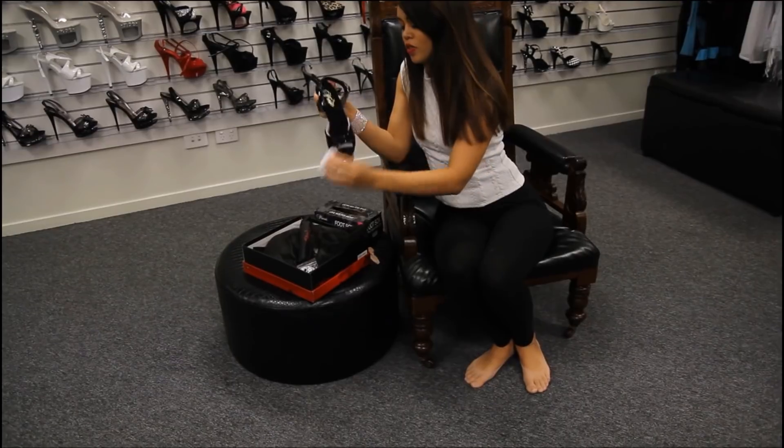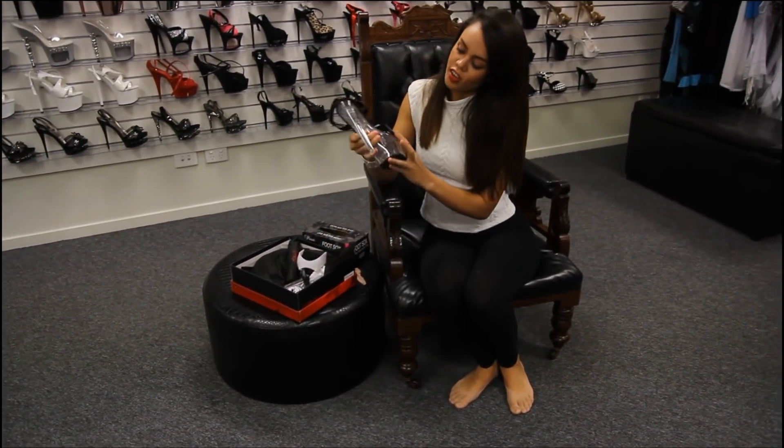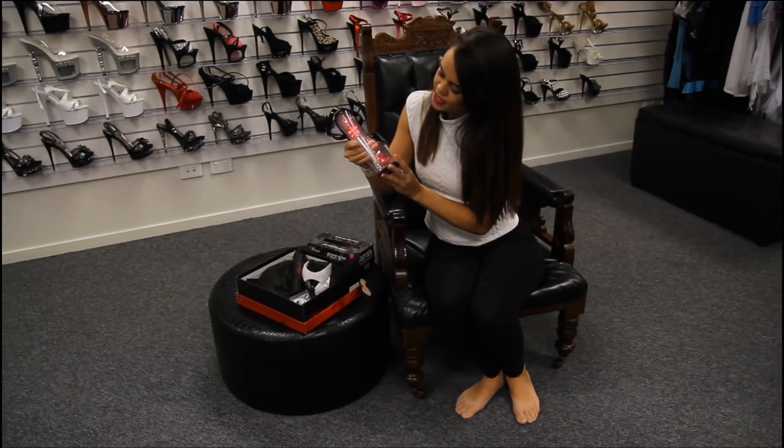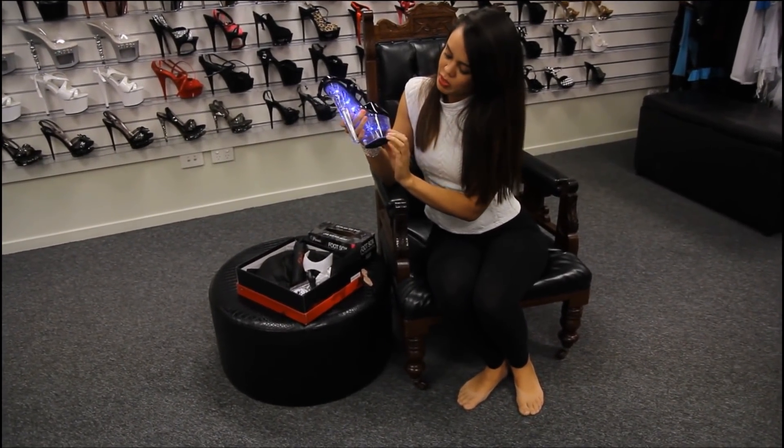These shoes are really cool because they actually light up. So at night they would look really awesome. You can't really see it now, but maybe you can.